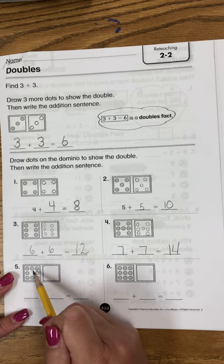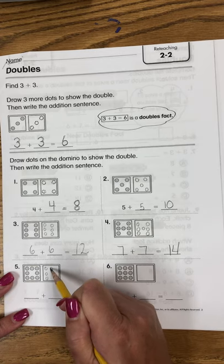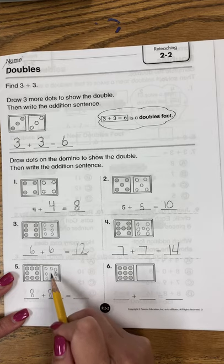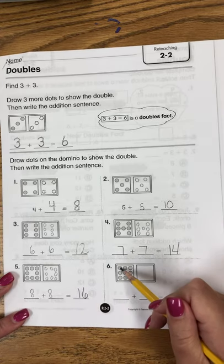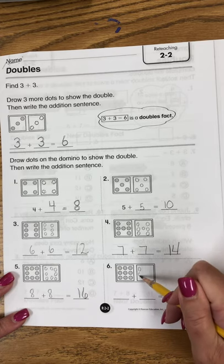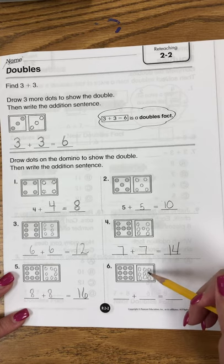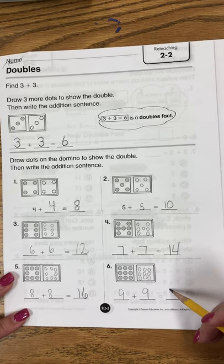1, 2, 3, 4, 5, 6, 7, 8, 9, 10, 11, 12, 13, 14, 15, 16. 1, 2, 3, 4, 5, 6, 7, 8, 9, 10, 11, 12, 13, 14, 15, 16, 17, 18. So 9 plus 9 is 18.